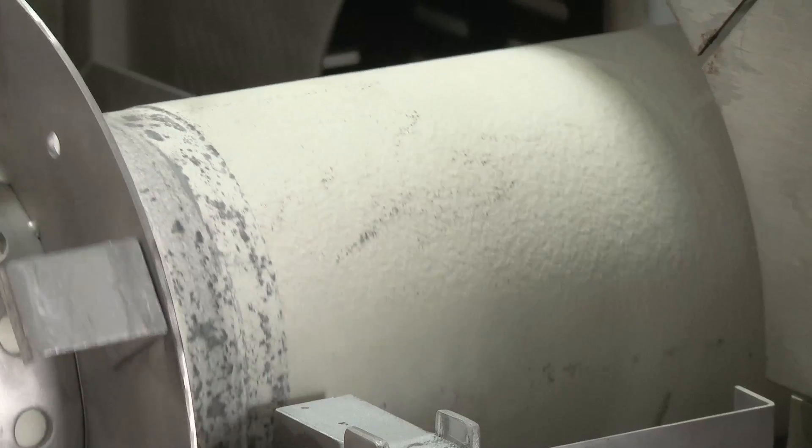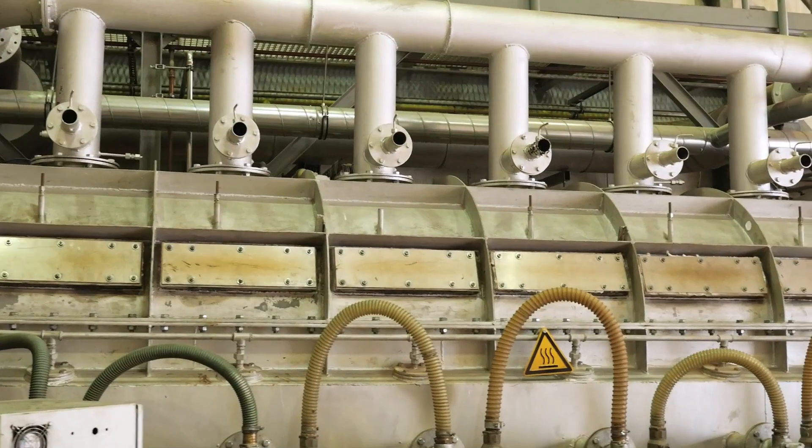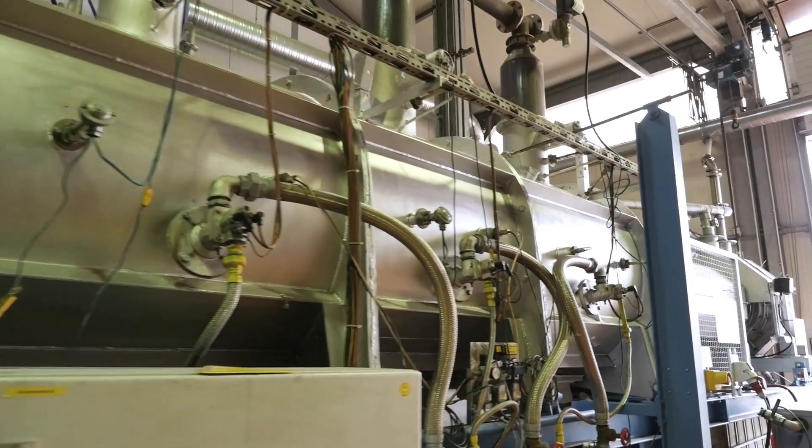The 11 directly and indirectly heated rotary kilns owned by eBOTEC stand out in particular for their robust design and variable throughput volumes.